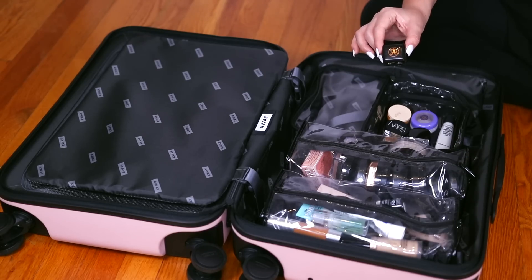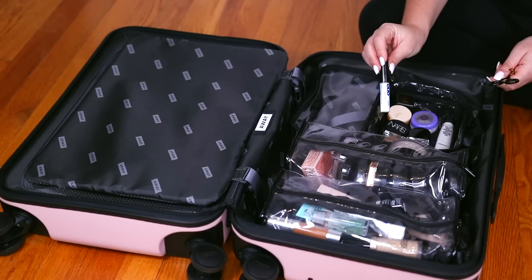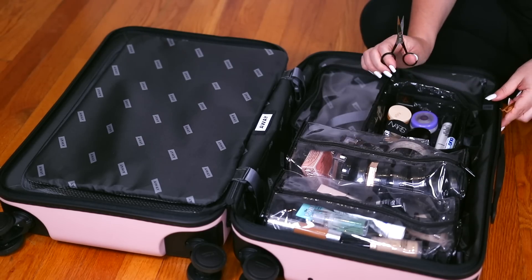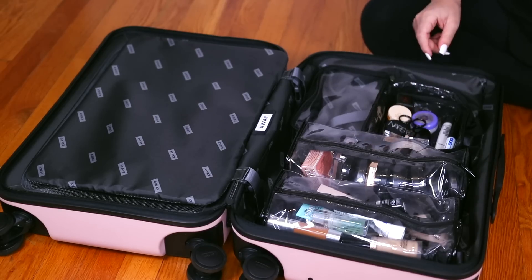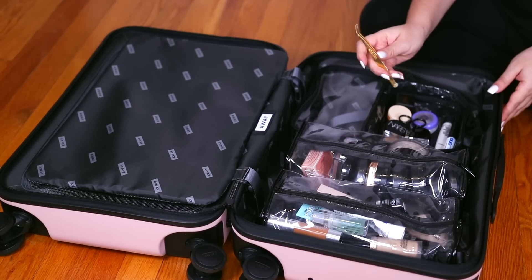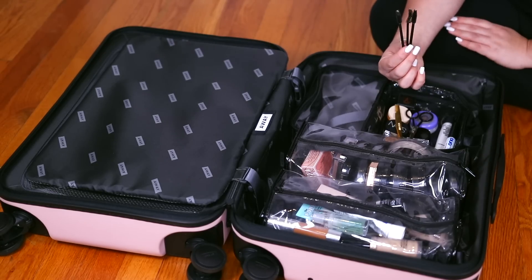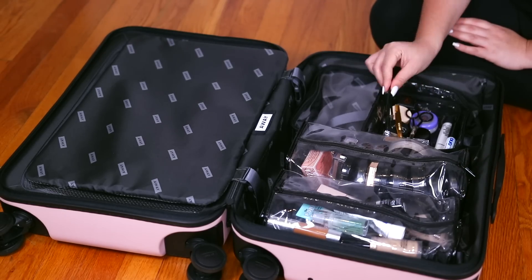A sharpener from Anastasia, Duo Lash Glue — I always use the Brush On Lash Adhesives. For scissors, just these from Anastasia. My favorite lash tweezers from The Lure — you can use any tweezers, but I really love lash tweezers specifically. And of course, disposable wands.